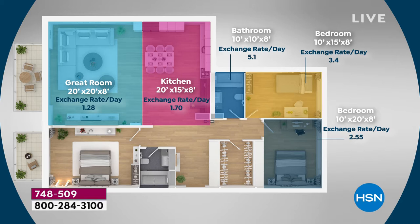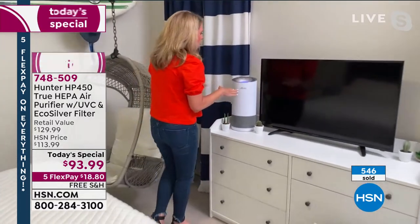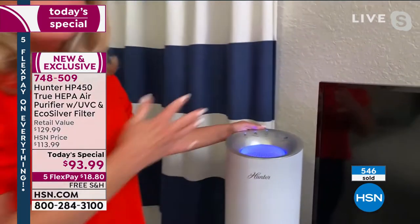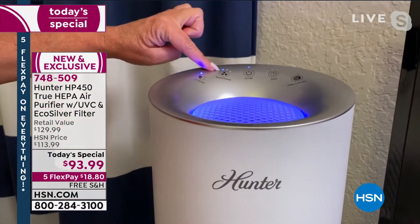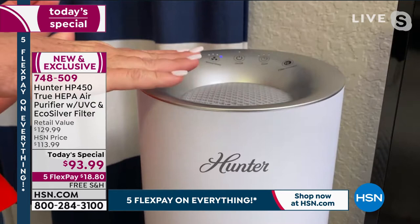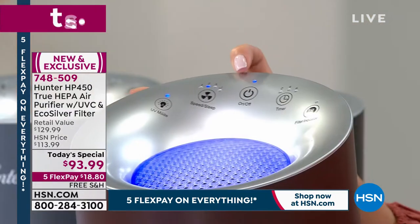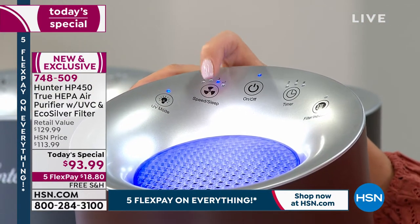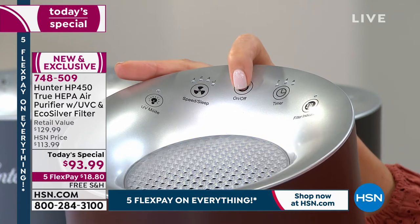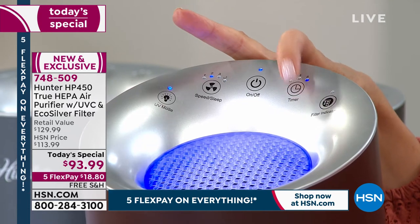Tracy demonstrates the controls at the top of the unit. There's a sleep mode: when activated, there's no light and virtually no sound, but it's still running and still getting the job done. It's perfect if you're sensitive to light or noise. The soft touch buttons barely need a hover to activate. It's all digital, very easy to use — take it out of the box, plug it in, set a timer, and the filter indicator lights let you know when to address the filters.